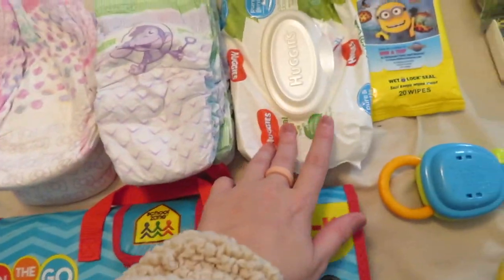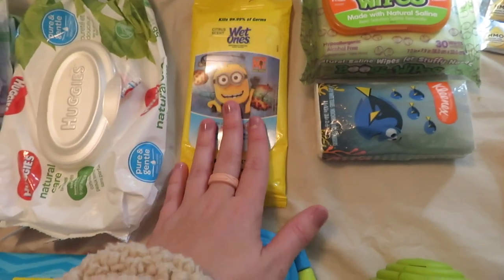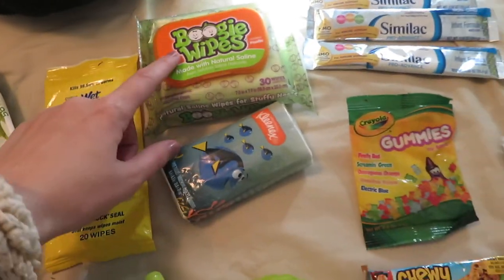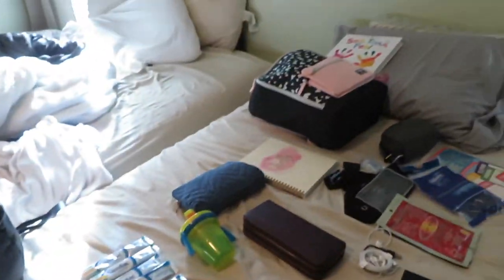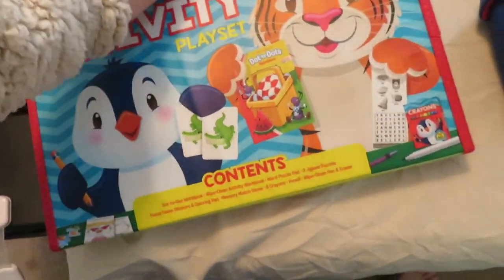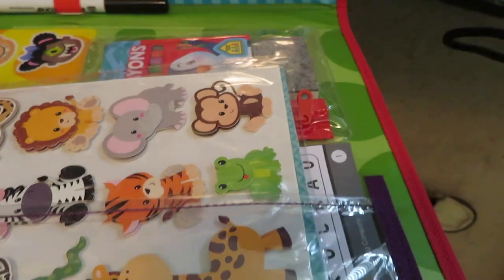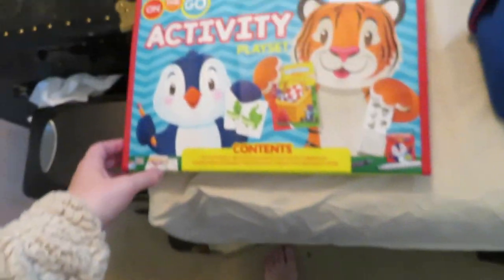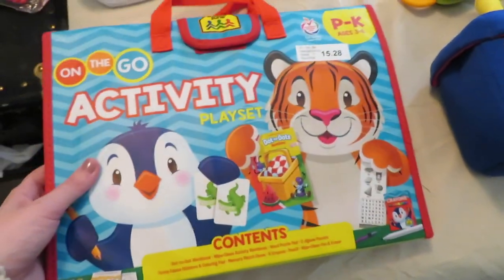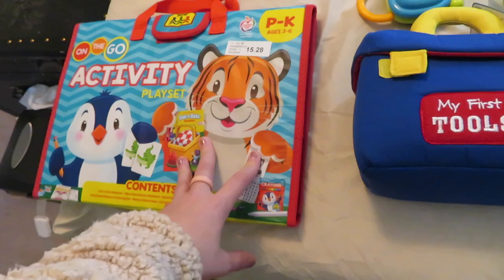I have diapers for both kids, wipes, wet ones for the airport since planes are really dirty, and boogie wipes because both babies have bad runny noses. Kleenex is for me, a few toys for Maverick, and an activity pack for Aubrey with sticky window things, stickers, and flash cards. I got it from Sam's Club during back-to-school season for $15.28 — I've been saving it just for travel days.